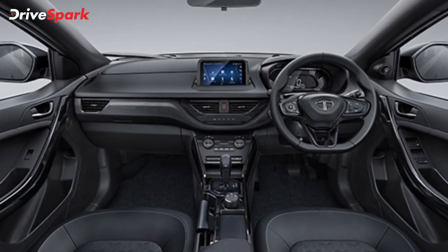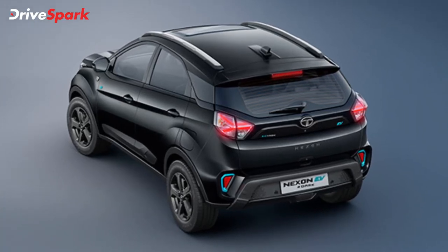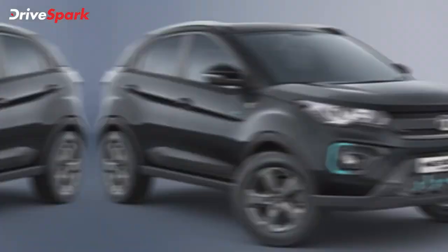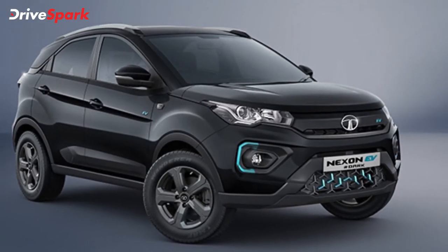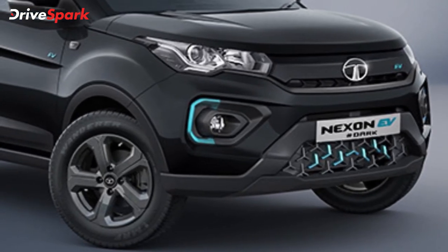Tata Motors has even launched the Dark Edition of its best-selling electric SUV, the Tata Nexon EV. The Dark Edition is offered in the XZ Plus and XZ Plus Luxe variants. Both variants feature a host of interior and exterior changes over their respective standard variants.